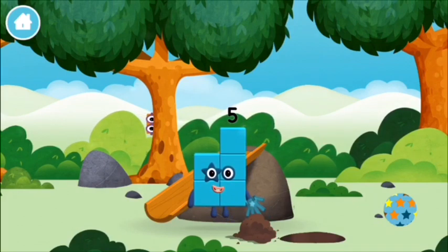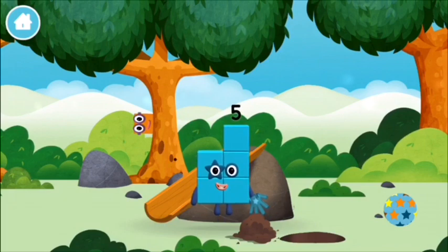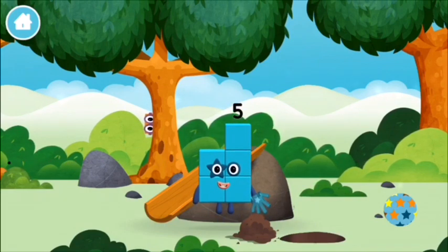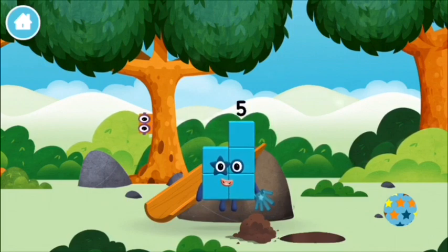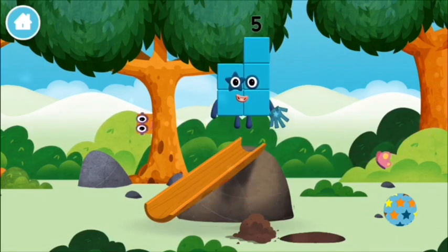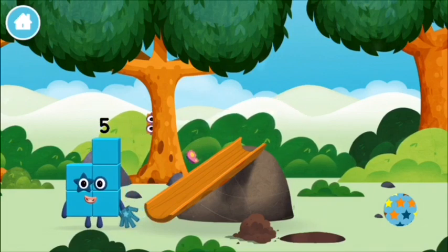I am 1, 2, 3, 4, 5. Five blocks. I am five. I feel alive.